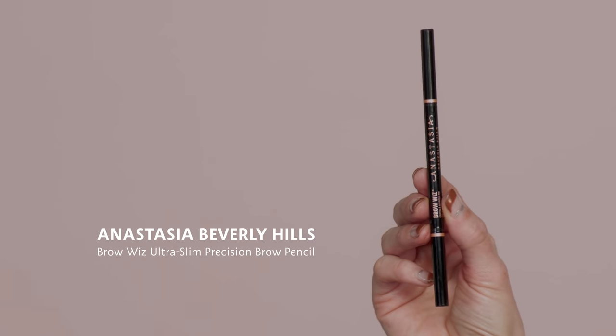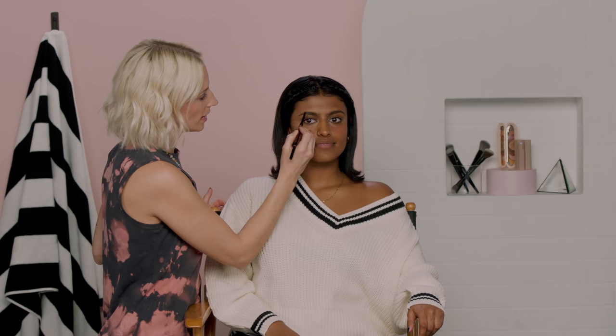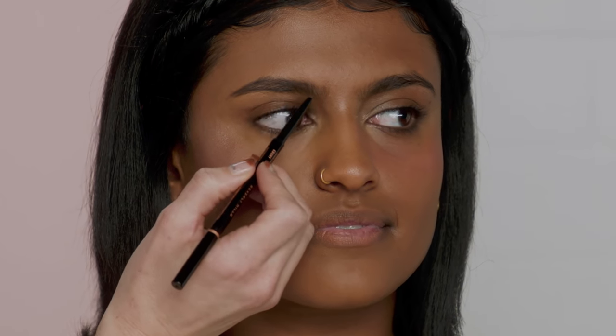Next up is brows. I'm using the Anastasia Beverly Hills Brow Ultra Slim Precision Brow Pencil in Ebony for her millennial side. Millennials did a more polished brow — everybody knows how this looks. They mapped out the top section, almost tracing the outer edges, filling it in and keeping it lighter on the inner sections, really tracing it out and making it a bit more dramatic. Some people made it even longer or more tapered to give that elongated effect to the eye.